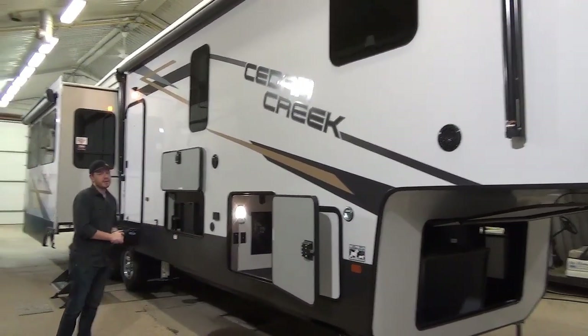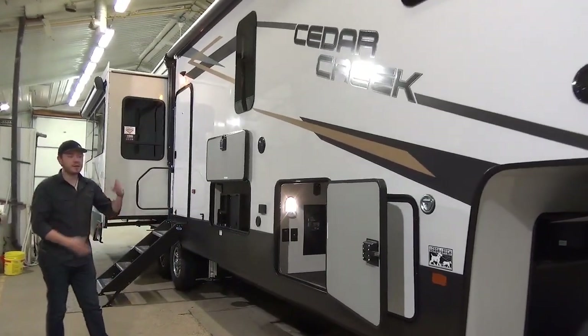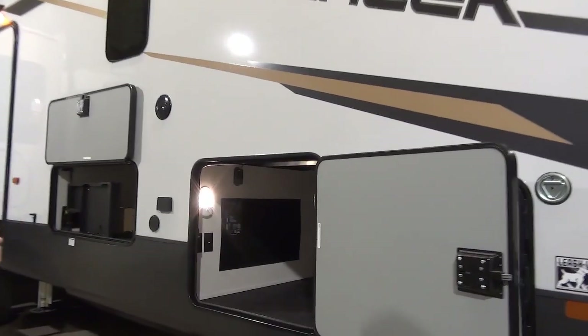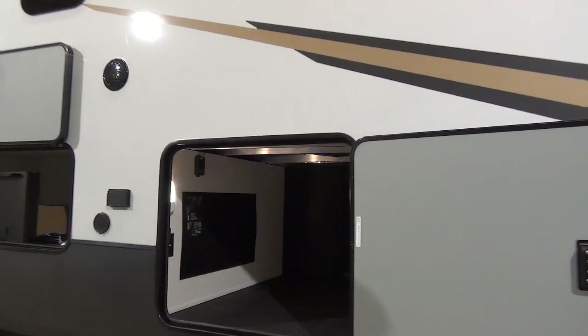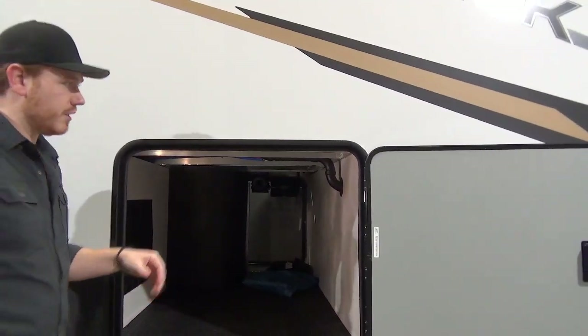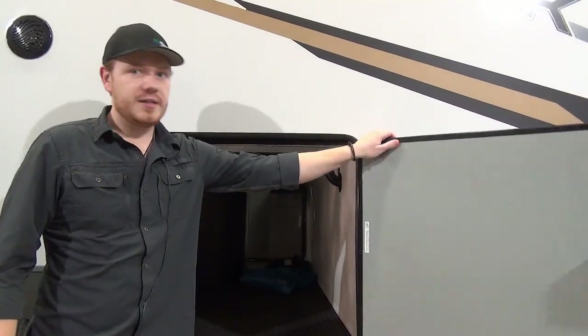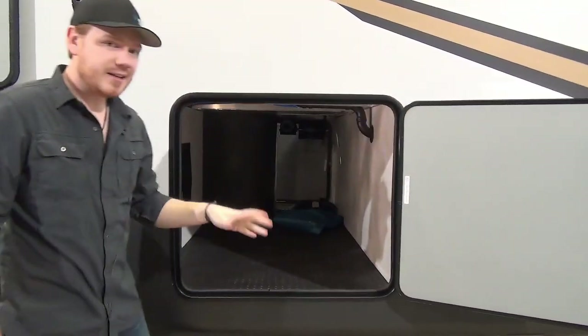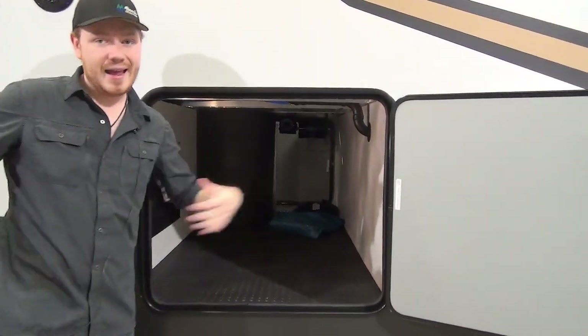Looking at the baggage compartment, you'll see it's spacious, very wide, very tall, and it's a clean pass-through, so super easy to stash your cargo. It's very well insulated too. Cedar Creeks are going to be featuring some of the highest insulation in the industry, and they back it up with really nice thick baggage doors with metal slam latches and designated heat ducts into the baggage compartment and underbelly.